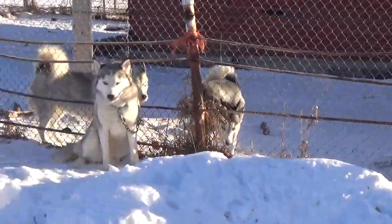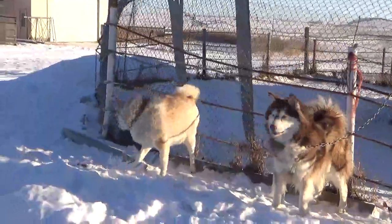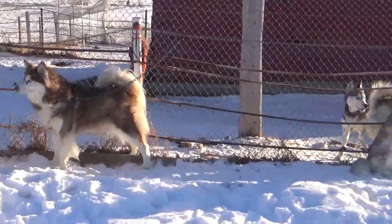All the girls — their pomskies will be born in the first, second, third, and fourth week of February. They'll all be ready to go home in the first, second, third, and fourth week of April.